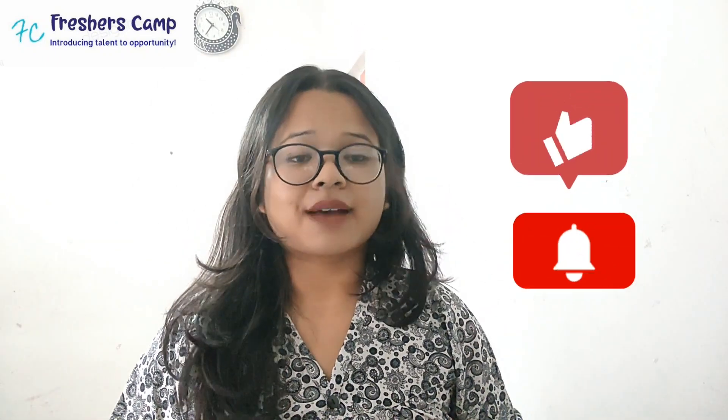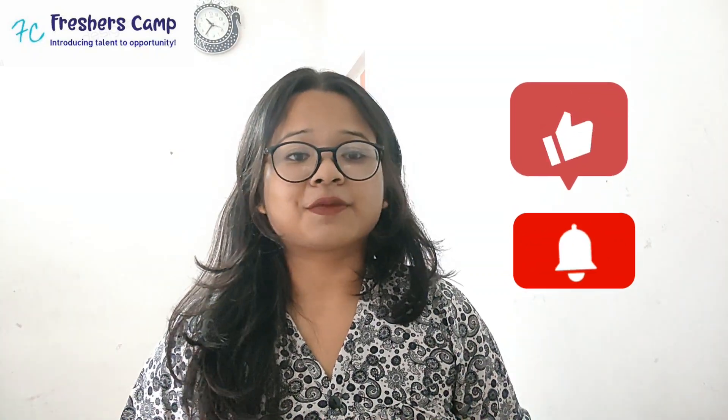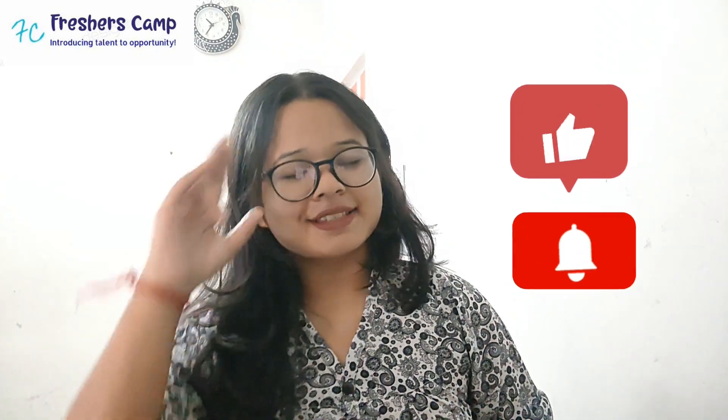This is Rishi Ghosh on Freshers Camp. We'll be back with more such regular job announcements and recruitment processes. Thank you for watching this video till the end. Do not forget to like, share, and subscribe to our channel, and hit the bell icon for more future updates. Till then, see you!